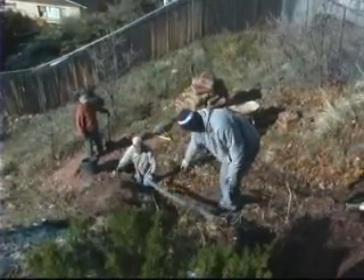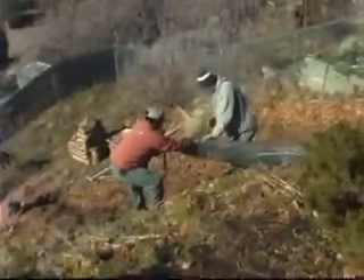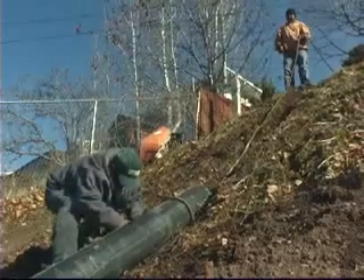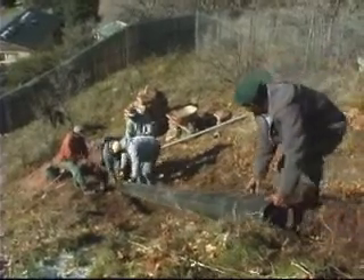Just do the best we can with what we got. And then the fun part: raising the pipe and filling it with concrete. Okay, what we're going to do is slide it over right onto the ditch and we're going to send it down.